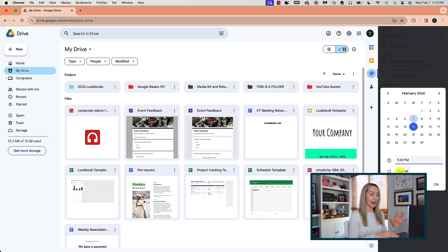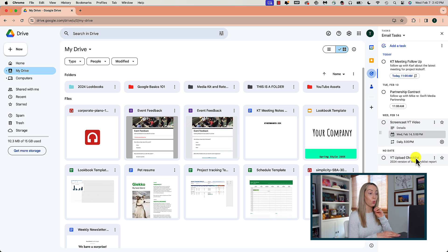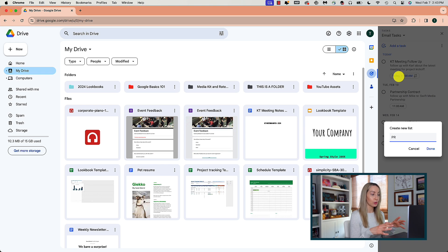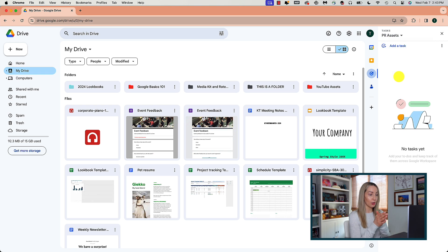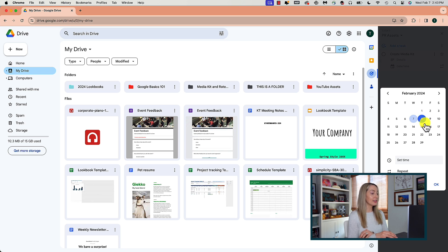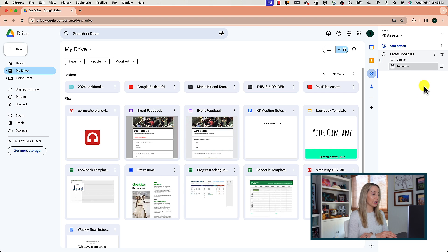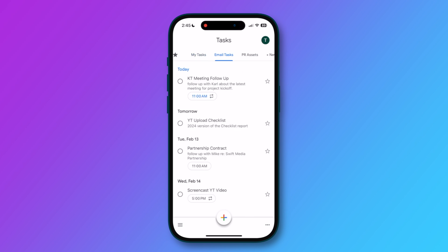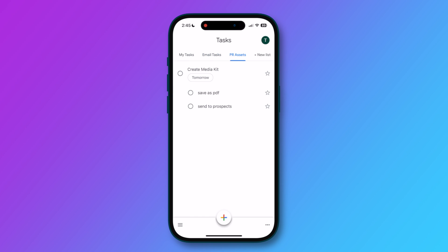There's a mobile app for Google Tasks, but there's no dedicated web app. Instead, Tasks is found within your Google Apps, in the side panel on the right-hand side of your Gmail, Drive, or Calendar. It's linked to your Google account. You can easily create lists and add and organize tasks, and these lists and tasks will be synced across web and mobile. Plus, if you have more than one Google account, you can easily toggle between them in the Google Tasks mobile app.